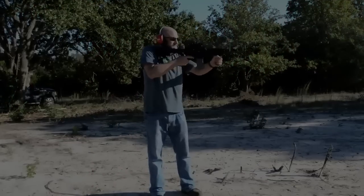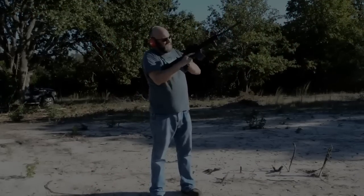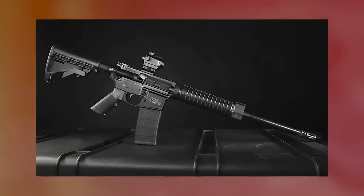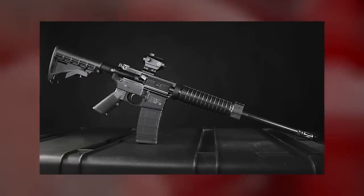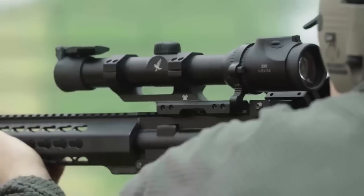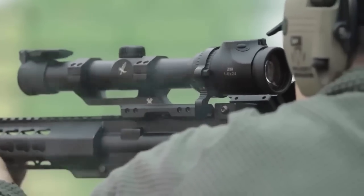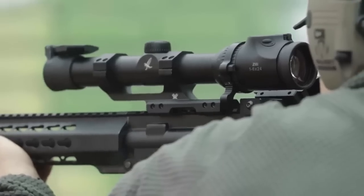Smith & Wesson has vastly improved on the M&P 15 T2's trigger, outfitting the carbine with a flat-faced switch that has a fairly nice break — certainly better than the typical mil-spec trigger, which can even be found in this class of gun. Ergonomically, the trigger finger is easier to situate on a flat shoe, and the design also tends to make the pull weight feel less than it is.